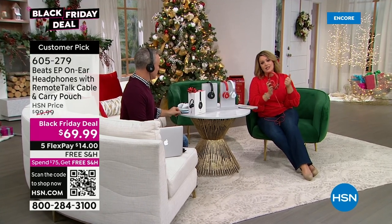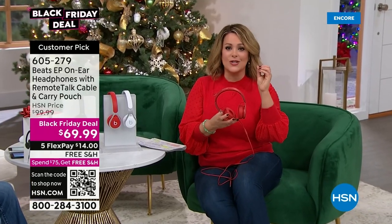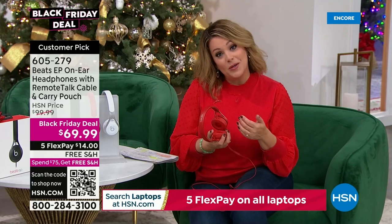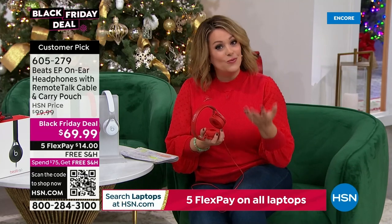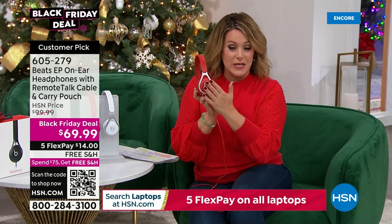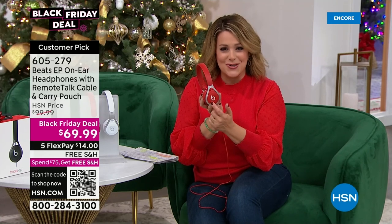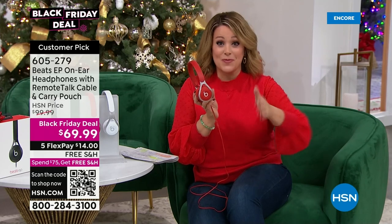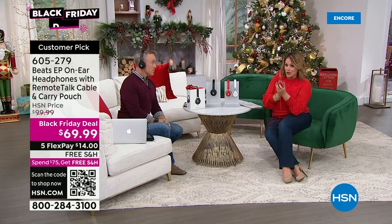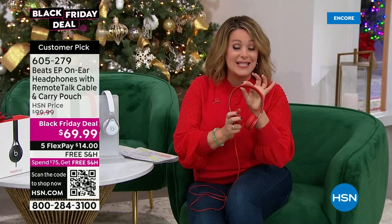It goes beyond music — it is your phone calls, your favorite podcast, your Sunday service, whatever you need to listen to. You're going to hear it with that gold standard. Beats is an Apple product essentially. At the Apple store when you pick up a product, you get 14 days to return it. If you're not 100% satisfied, we're giving you November, December, and all of January. People like to shop with us for the Beats brand and Apple products. We give you FlexPay — that premium brand, one of the gold standards of sound, for $14 and free shipping. You've got a couple of months to pay it off.